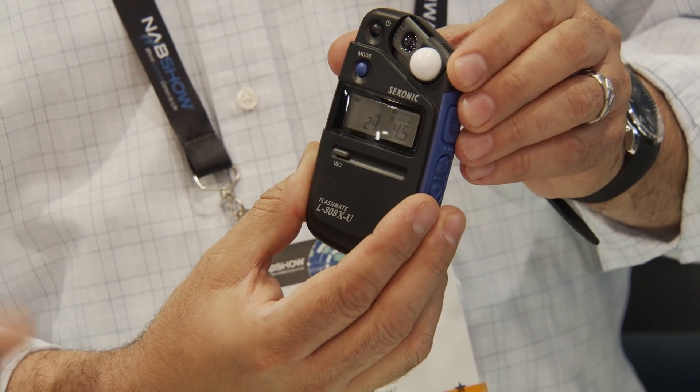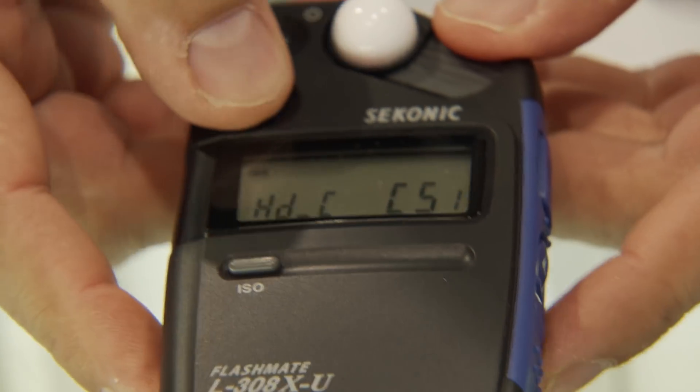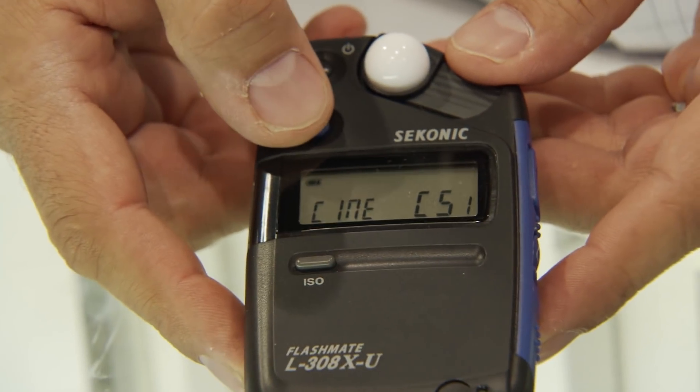If you want to use it for still photography, you come in and change the mode on it. I'll shut it off and turn it back on — it has cinema, photo, and HD-SLR modes. The 308X meter is small, compact, full-featured, and affordably priced.